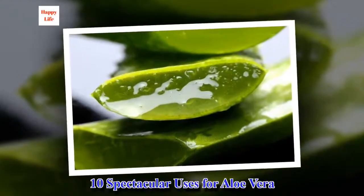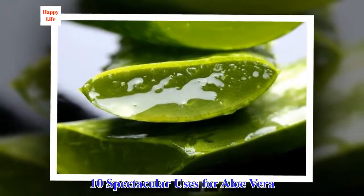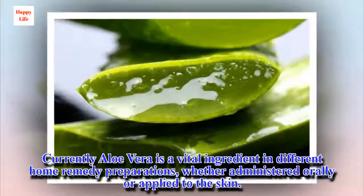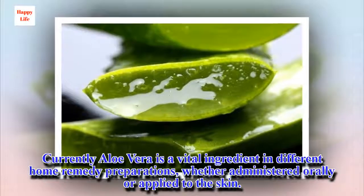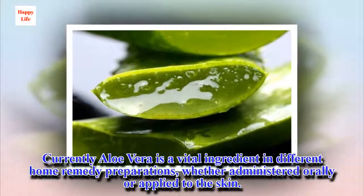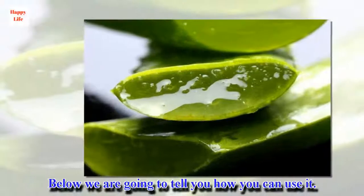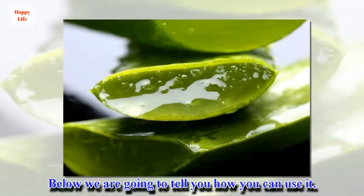10 Spectacular Uses for Aloe Vera. Currently aloe vera is a vital ingredient in different home remedy preparations, whether administered orally or applied to the skin. Below we are going to tell you how you can use it.